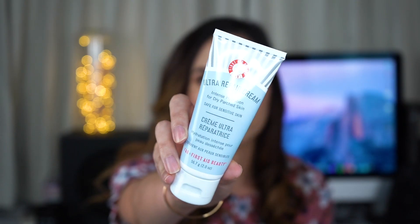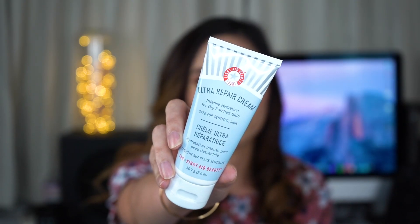Next is a skincare item: the First Aid Beauty Ultra Repair Cream, intense hydration for dry, parched skin. I got this because I was running low on moisturizer in my makeup kit. Jana from Blushers and Bouquets, a makeup artist here in Singapore, highly recommended this for a makeup kit because it's great for sensitive skin and does a wonderful job moisturizing and prepping skin before makeup.